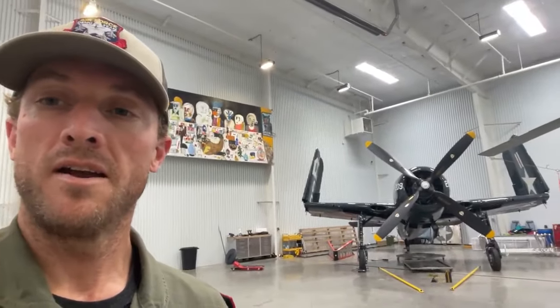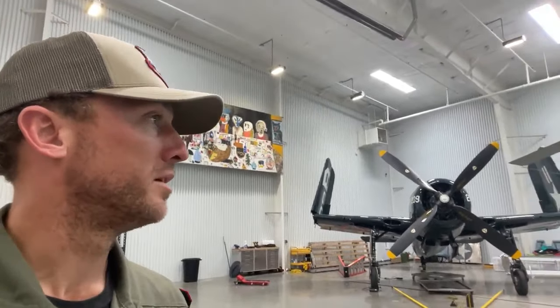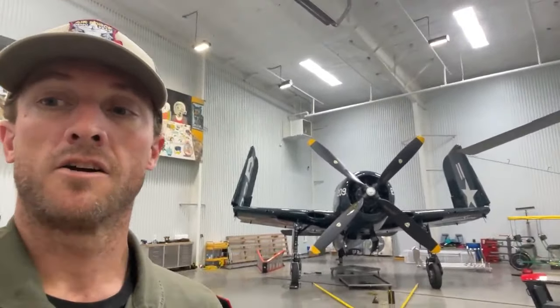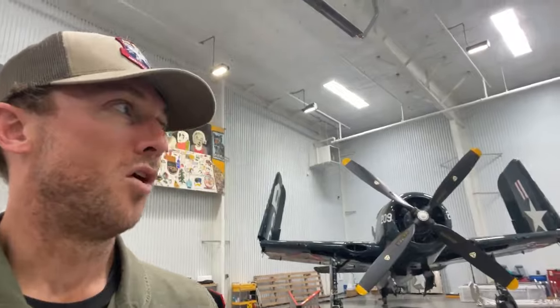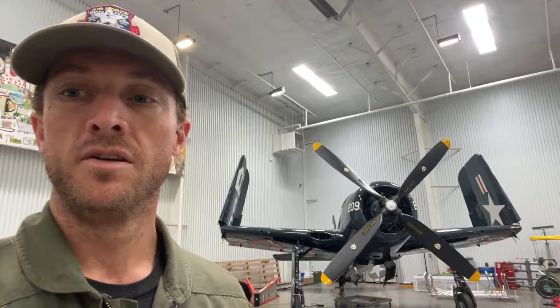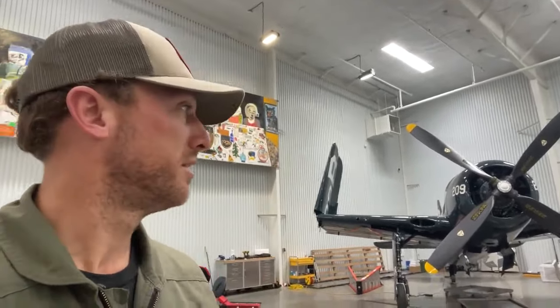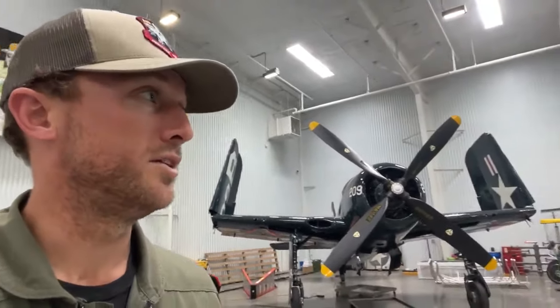I'll walk you around the Mustang. You've got an F-8F Bearcat there, which is a really beautifully redone and restored aircraft. The Bearcat was almost the last iteration of the prop age. It was one of the fastest airplanes — they figured out all that technology to keep the yaw out of the aircraft, and it has a big, big radial engine.